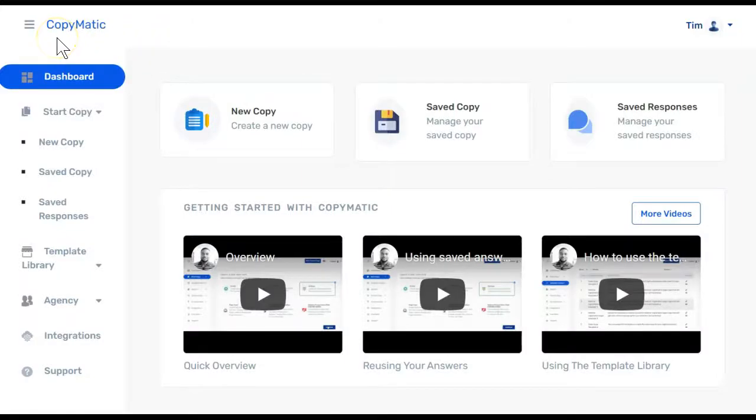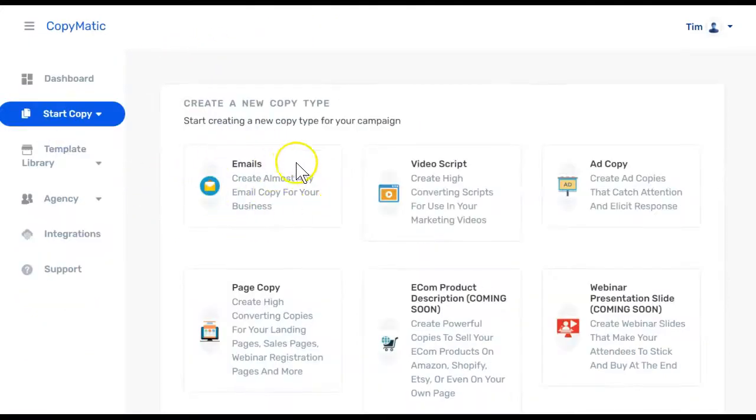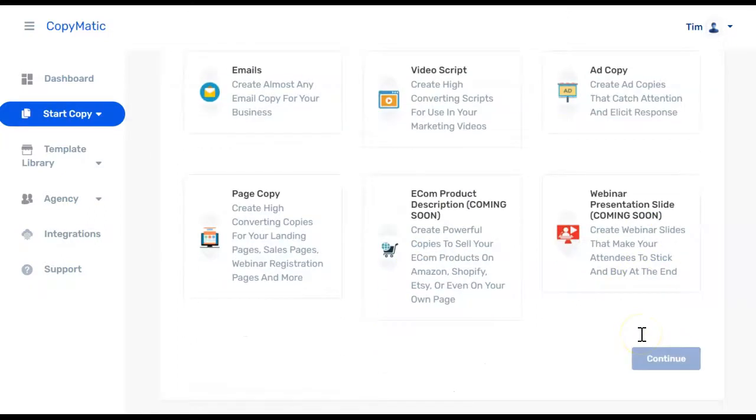Let's take a look inside Copymatic's dashboard. When you come in, you have three options across the top with three training videos on the bottom. If this is your first time in the platform, you'll want to click New Copy. Choose which type of communication you'd like your copy made for — you could choose emails, video script, ad copy, page copy, e-com product description coming soon, and webinar presentation slide coming soon. We'll choose emails and click continue.